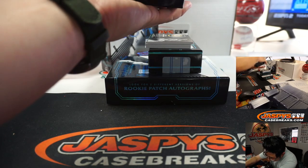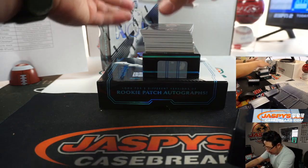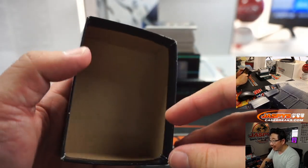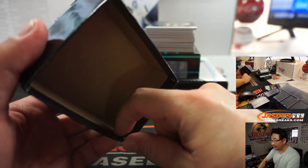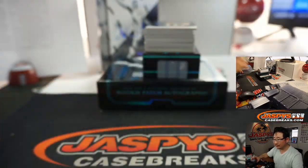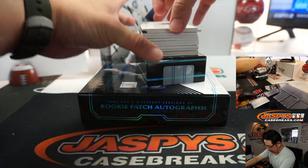Someone was mentioning on the stream that some of these cards have corner and edge issues, probably because you can't get them out of the box. That area right there doesn't seal on the edge properly, so it catches the cards right there. Maybe something for next year, Panini — fix that box design.